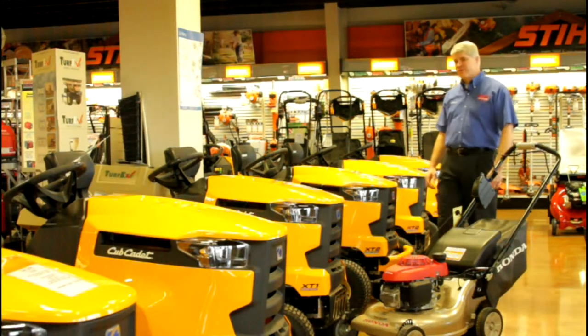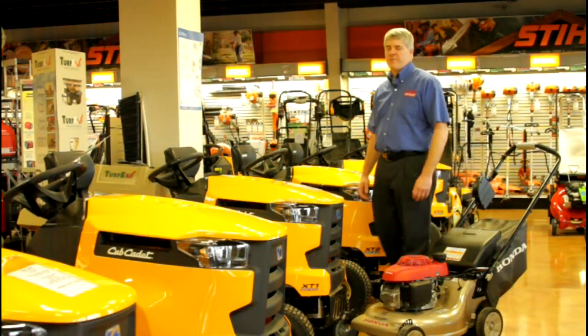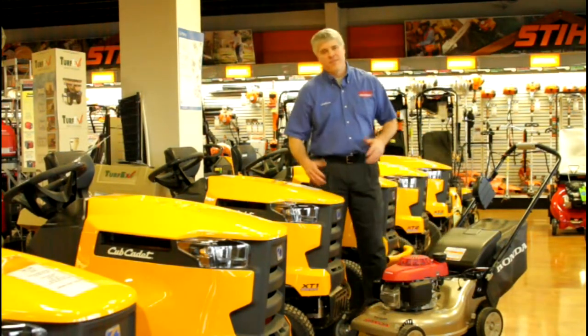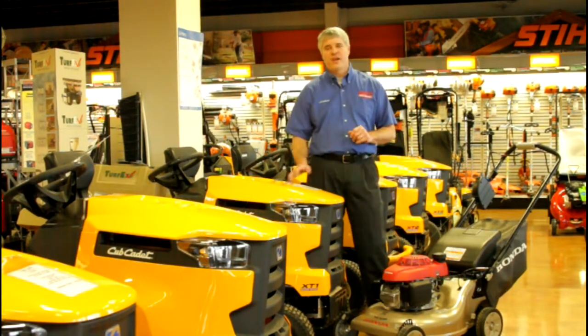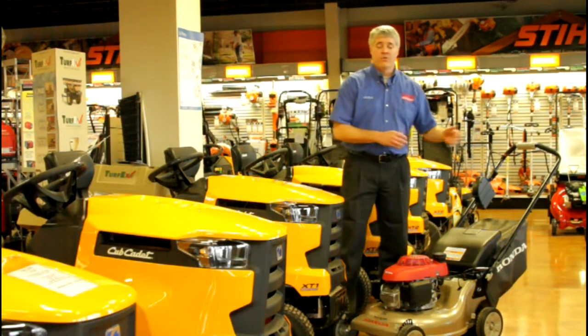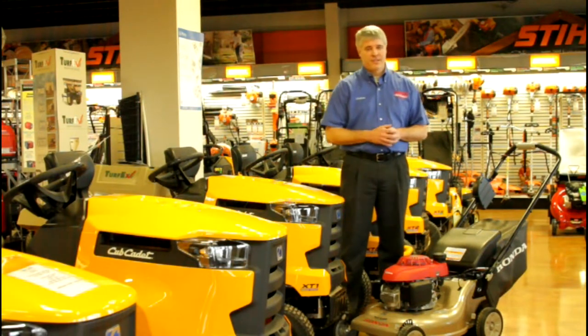Hello, this is Joshua Anderson with Anderson Sales and Service in Crestwood, Kentucky. We invite you to come in and take a look at everything that we have to offer here, starting with our Cub Cadet lawn tractors that are brand new for 2015. Also, the zero-turn with steering wheel RZTs by Cub Cadet.